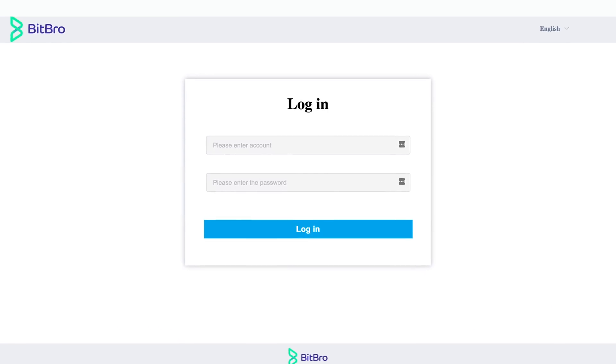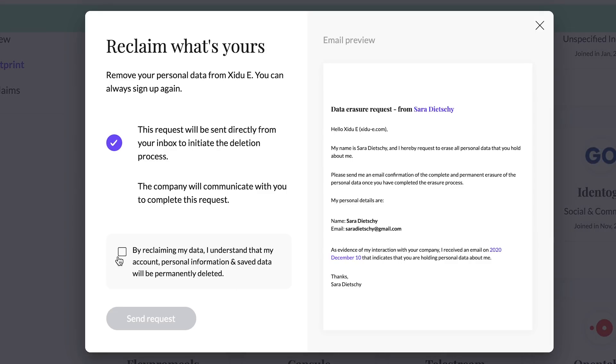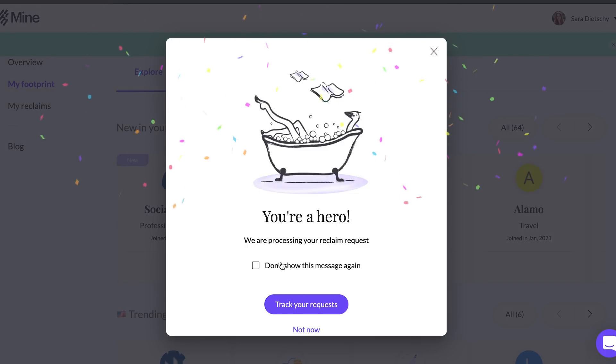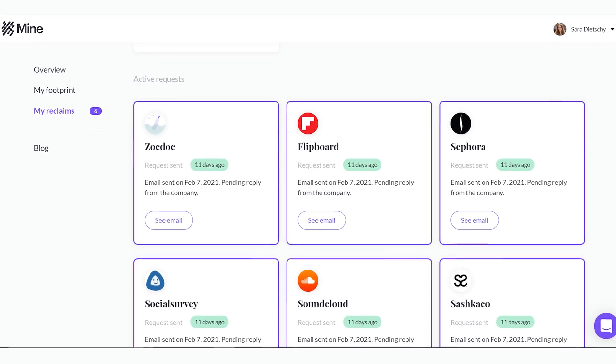I've actually made a video about this, talking about how I wanted to unsubscribe from all of these random marketing emails I was getting. Well, this takes it one step further — you're not only not going to get emails from them anymore, but this scrapes the data clean from their databases. That means they can't sell your information to third parties or do whatever else they do with emails, names, addresses, and your financial information.